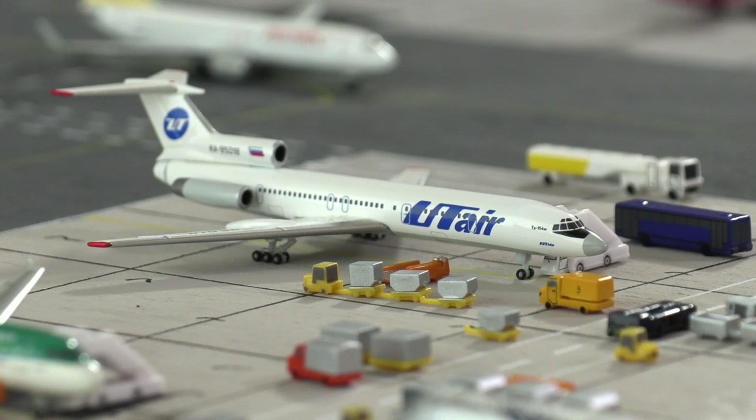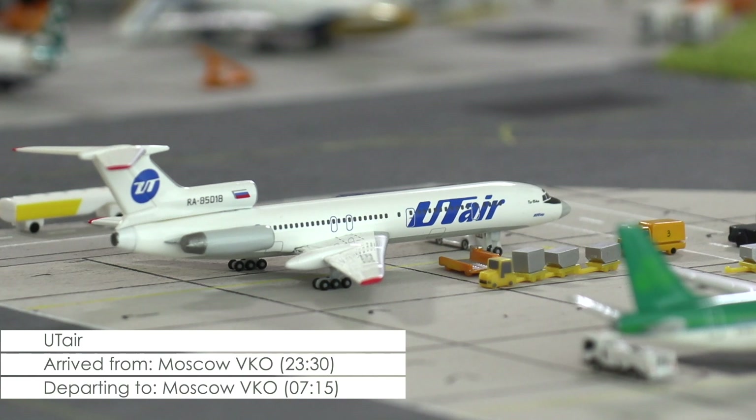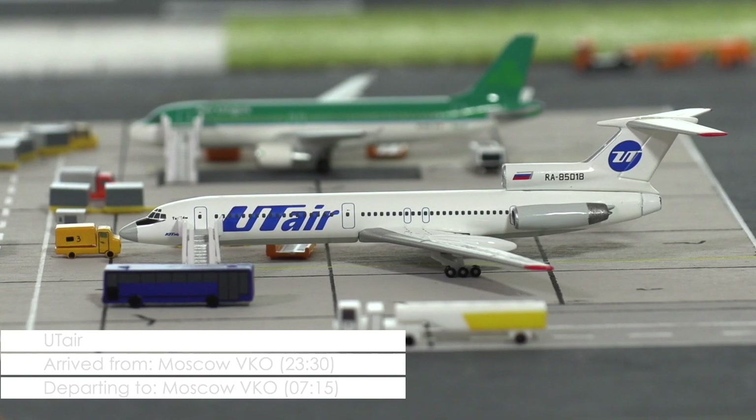Just now the crew of this Tupolev 154 has arrived at the aircraft that is scheduled to return to the Russian capital at quarter past 7 in the morning.